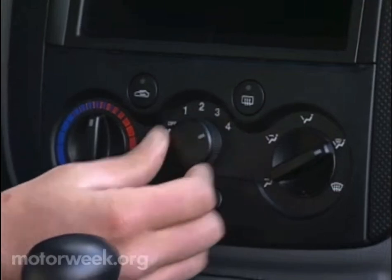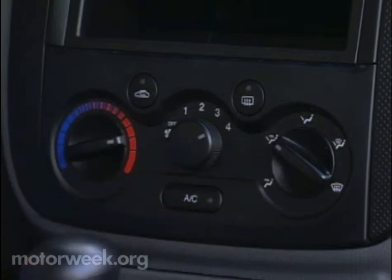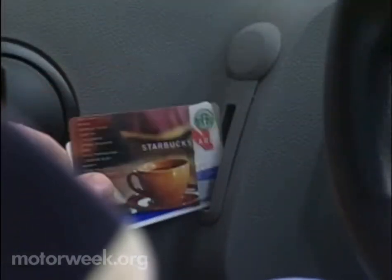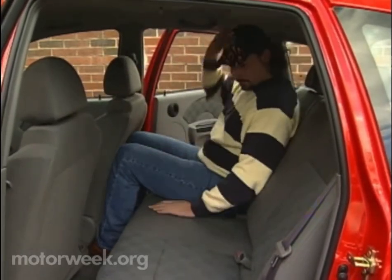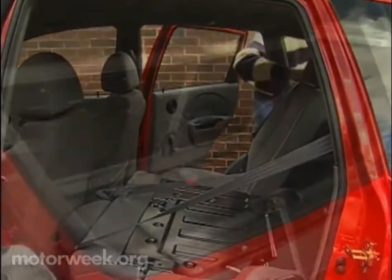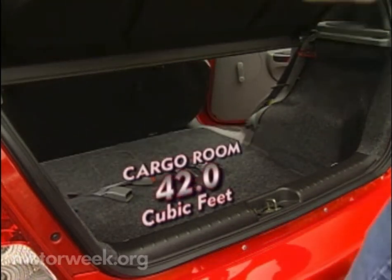While the base trim level is nicely equipped for daily transportation — it includes air conditioning — the LS is almost luxurious with CD, MP3 stereo, power windows and locks, and remote keyless entry, and more. In back, rear seats are flat and legroom is fairly tight, but still on par with class competitors. A 60/40 split flip-fold rear bench expands cargo room from a tiny 7.1 cubic feet to a huge 42 cubic feet under a lightweight rear hatch.